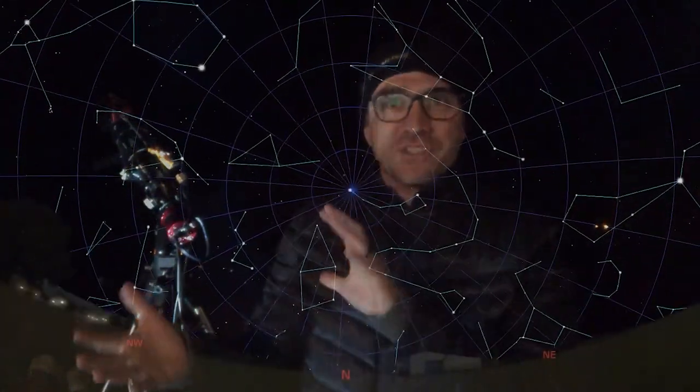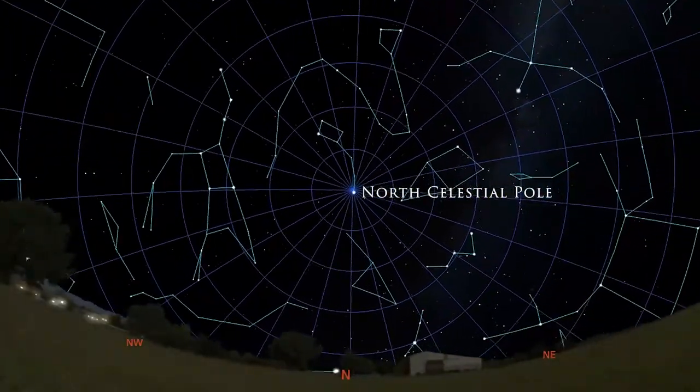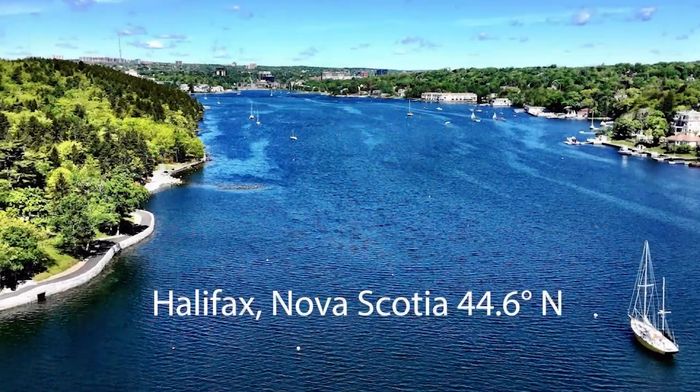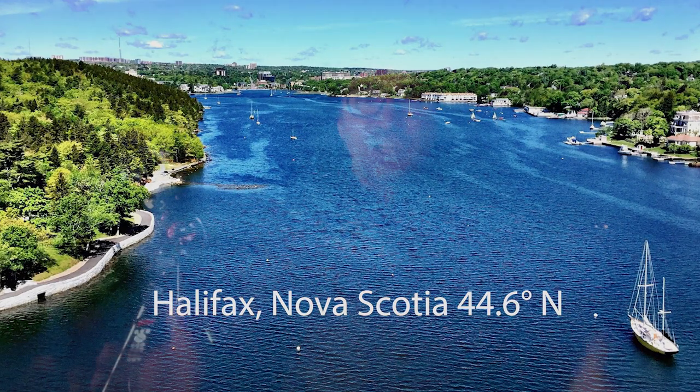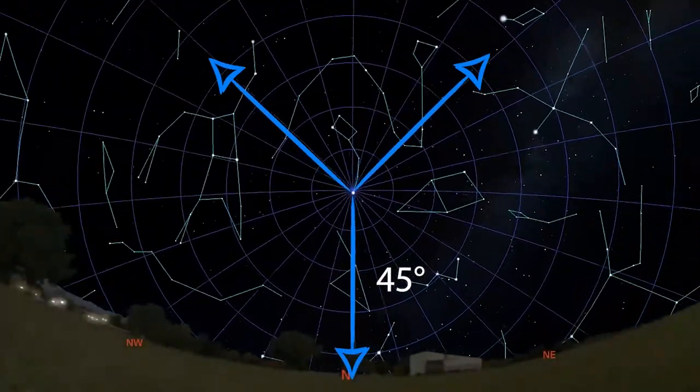I'd like to share with you some of the best stargazing targets in the northern sky. These targets are in my sky all night and all year long, because as the earth turns, these objects appear to circle around and around the north star — more specifically, the north celestial pole. We call these objects circumpolar. I'm here in Nova Scotia, Canada at about 45 degrees north latitude, which means there is a circle in my sky about 45 degrees from the north star where the stars never sink below the horizon.